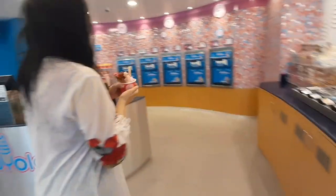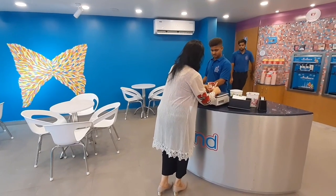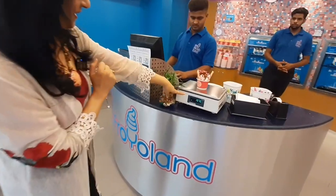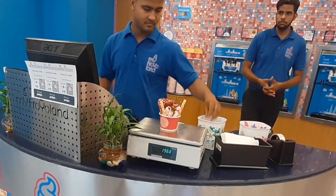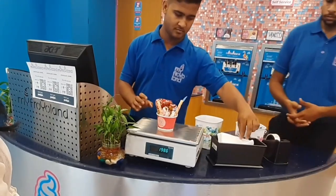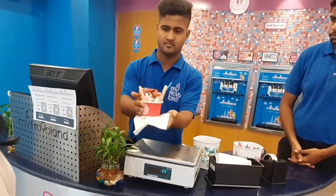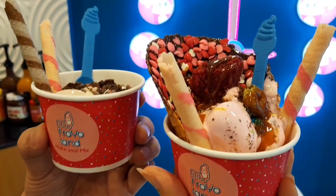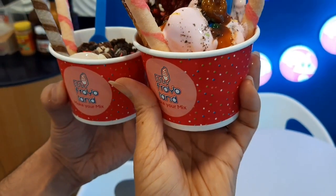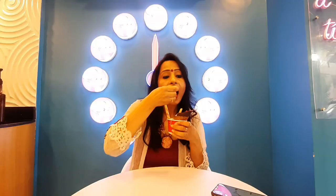I must say, the staff here was very interactive and helpful. Here I go to the weighing machine. The weight you see on the weighing machine — multiply it by Rs. 1.25 — and that is the price of your cup. Now it's time to taste my yogurt. Wow! My cup is more beautiful than others! After tasting My Fro-Yo Land's yogurt, I will only say: say you to Fro-Yo!